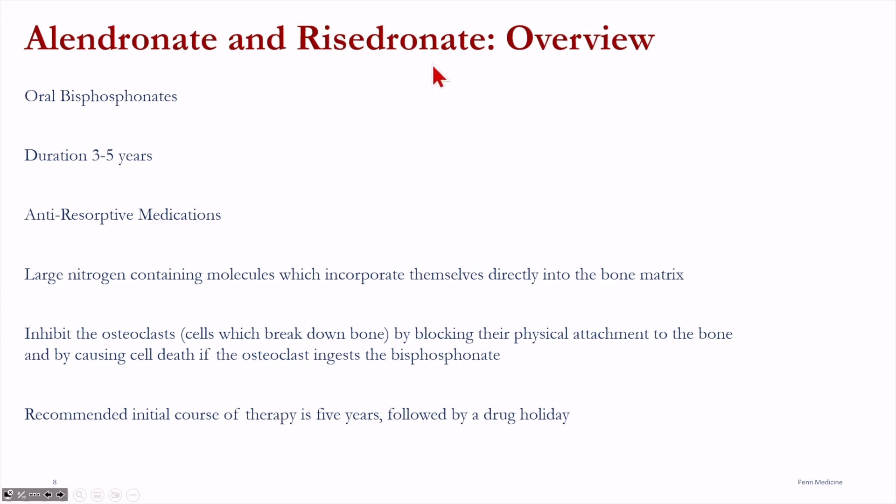The alendronate and risedronate medications are oral bisphosphonates. Typically the course of therapy is about three to five years. They are anti-resorptive medications — they inhibit the action of the osteoclast, and they are large nitrogen-containing molecules which incorporate themselves into the bone matrix. Within the bone matrix, they inhibit the osteoclast from binding to the bone. They actually block their physical attachment, and those osteoclasts that still manage to bind to the bone, if they ingest some of the bisphosphonate living therein, will go through apoptosis or cell death.